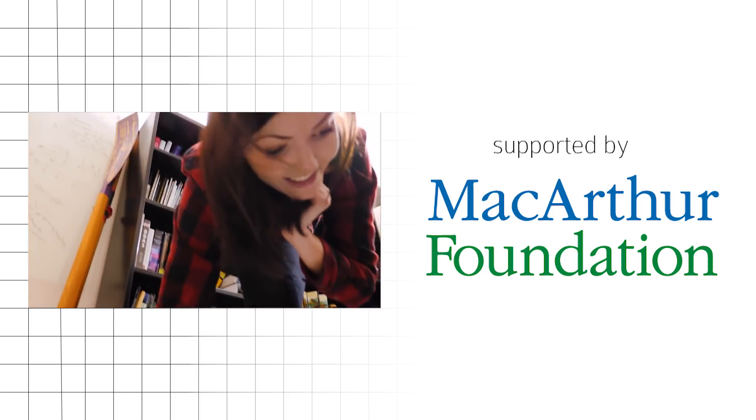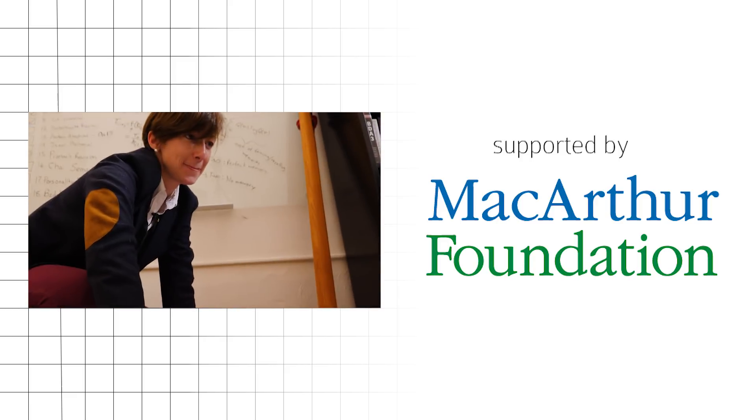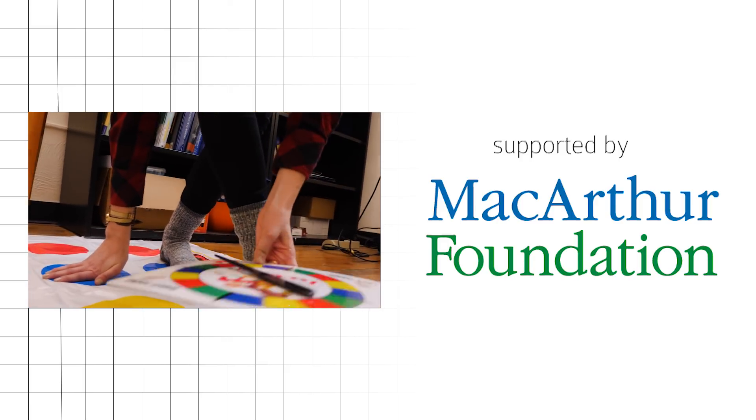Thankfully for me, this kind of neural acrobatics is not correlated with my body's flexibility. Right hand on blue. Wait — is that your right hand? That is your right hand. That's why you're a professor and I'm not.